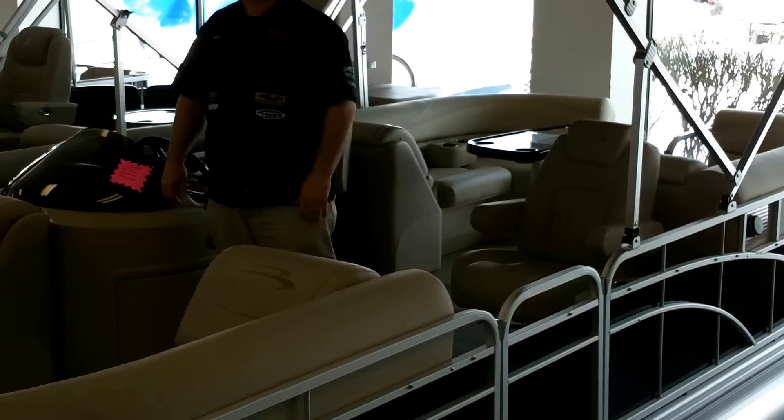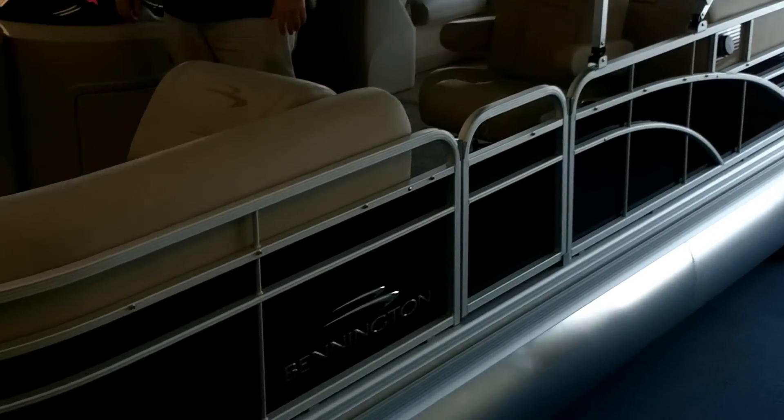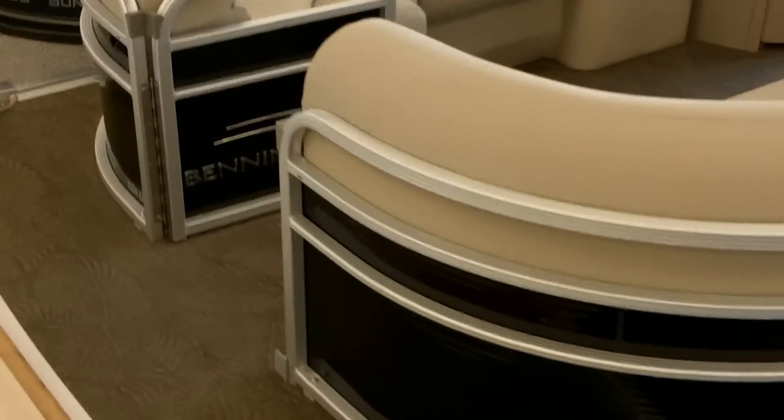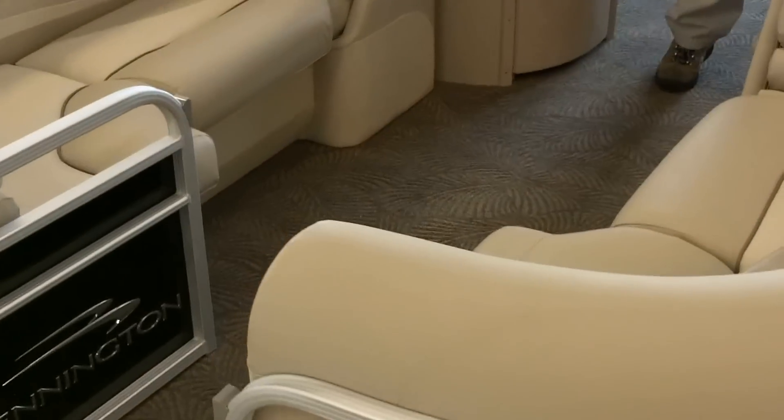Hi folks, Don Weigard, Spicer's Boat City, Michigan's Outdoor Supercenter. Check out this brand new 2013 Bennington pontoon. It's a GSR 2275.